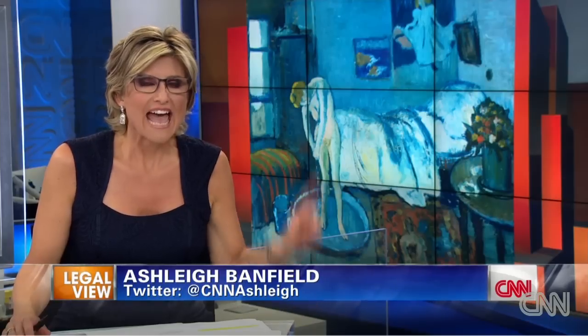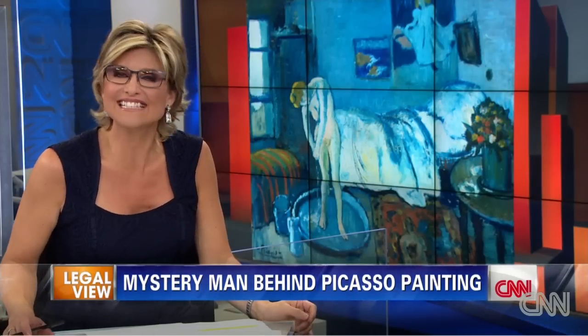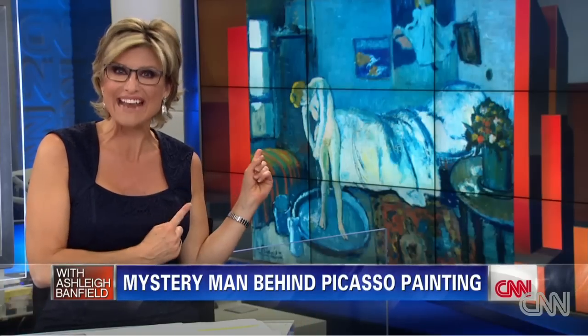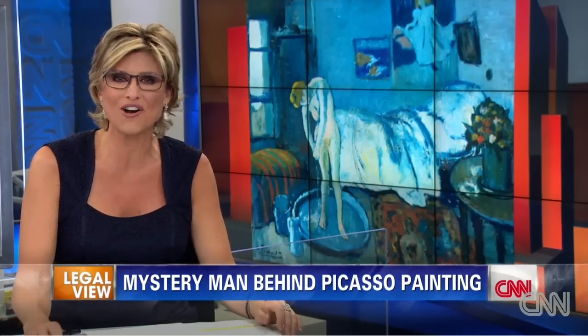It's a perfect example that you just never know what's lurking beneath the surface, and even if you squint at this painting, you are still not going to see it, because it takes a high-powered gizmo to spot the masterpiece behind the masterpiece. There's a hidden painting beneath one of Pablo Picasso's first works of art.